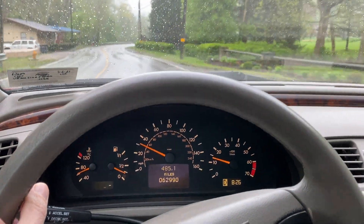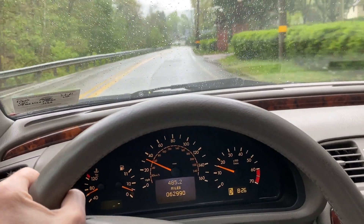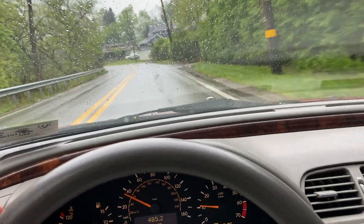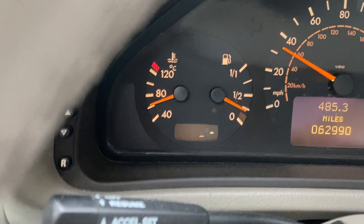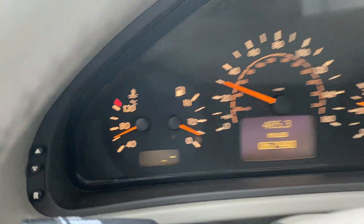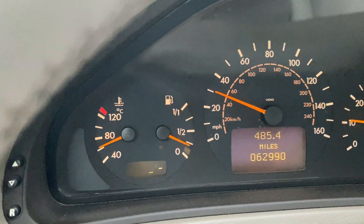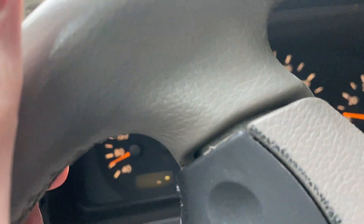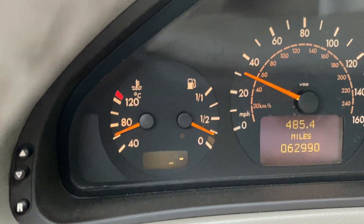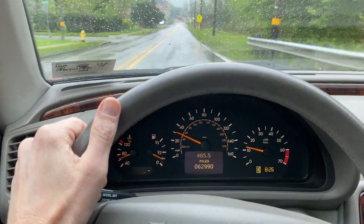This is the one month update on my CLK320 Cabriolet. I have put about 900 miles on it, and something interesting — the display on the left does very random things. You would think if it completely failed it would always be out, but sometimes it has two bars in the middle, sometimes it's completely out, and today for the first time it has one bar on the right and one on the bottom. It's pretty random, kind of intermittent — it's never had the full display.